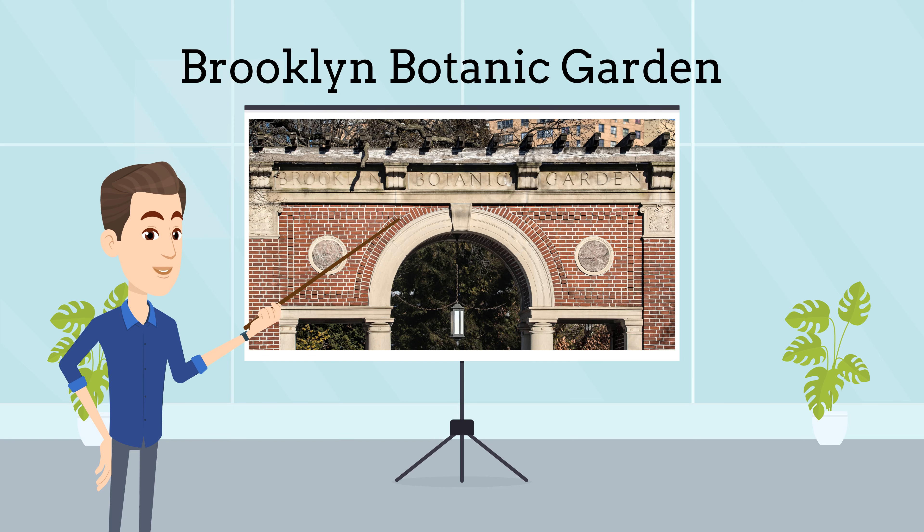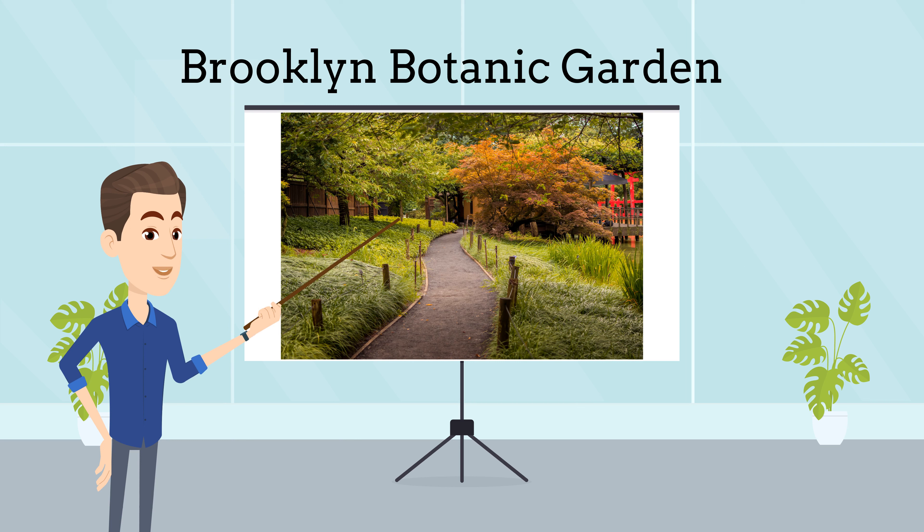The Brooklyn Botanic Garden. Visit the Brooklyn Botanic Garden for the annual Cherry Blossom Festival, known as Sakura Matsuri, or simply to enjoy the myriad of spring blooms.